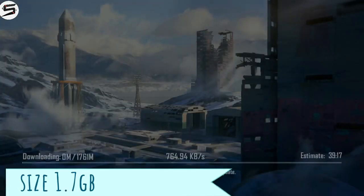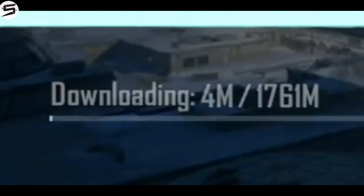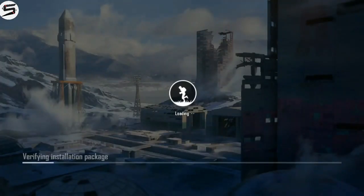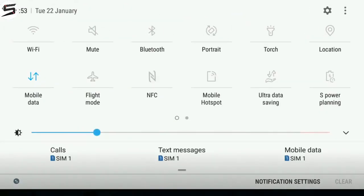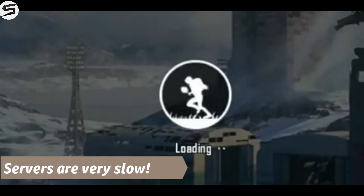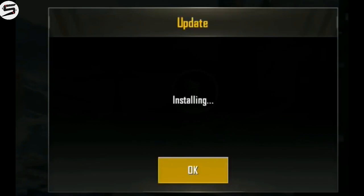Hey guys, PUBG Mobile update 0.11 is out. Its size is 1.7 GB and you can download it from the link given in the description below. If you face any errors, please reinstall it.